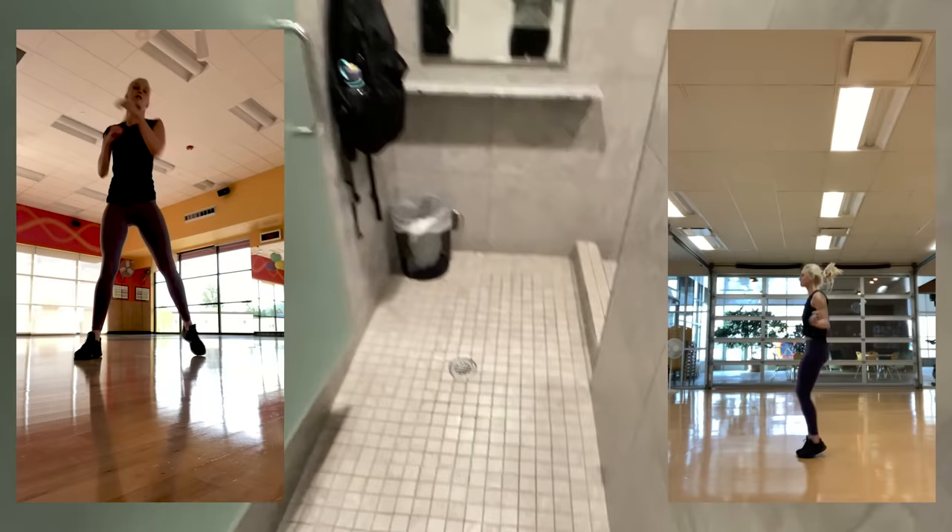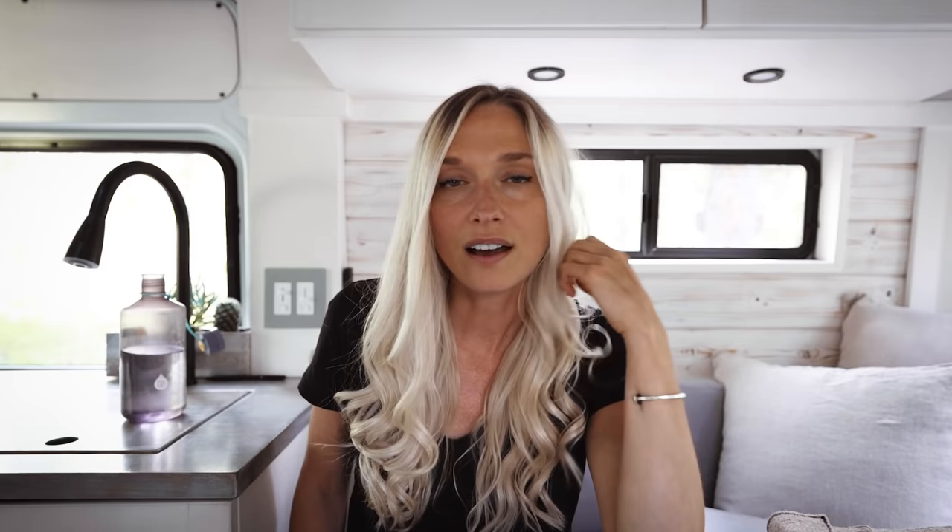Gym membership: the gym is where I shower, so this is a pretty essential road life expense. I pay $39 a month for an Anytime Fitness membership — they have locations nationwide, including in small towns near national parks and BLM land, which is really convenient. When I was in my apartment, the building had a gym and a shower, so this is an additional expense pretty unique to road life.